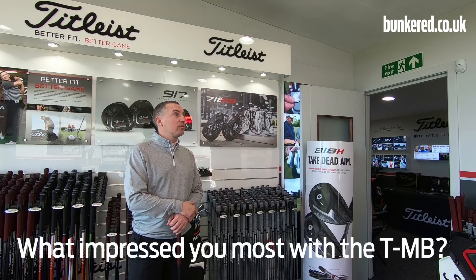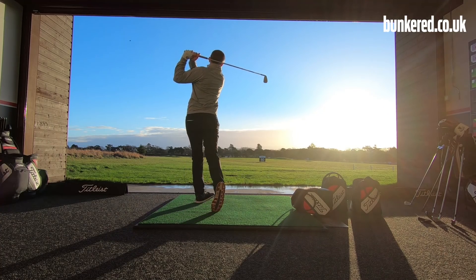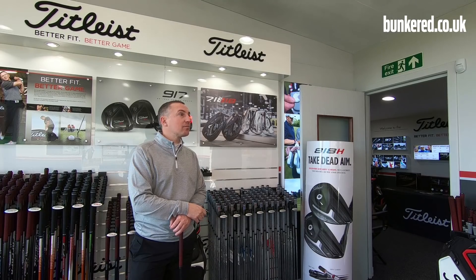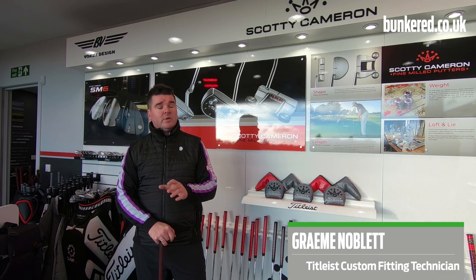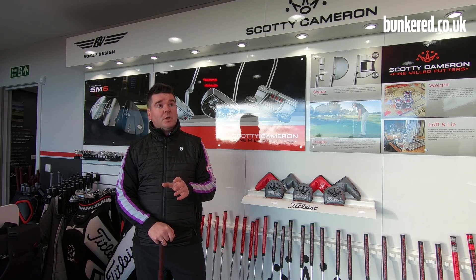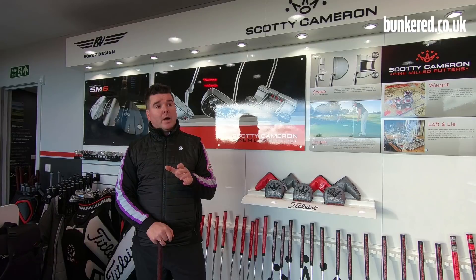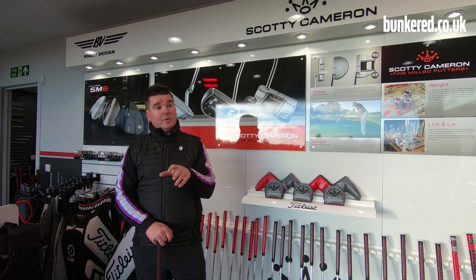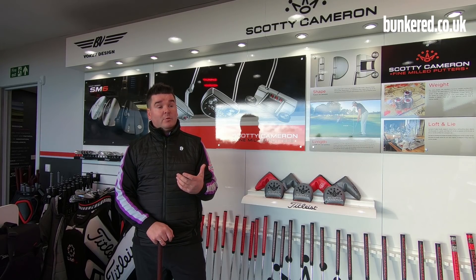I think the thing I noticed the most is the difference in flight — it was slightly higher than my old two iron. But I think it's the strike, the forgiveness of the strike. Steven has always been quite a strong long iron player, but his distance gapping hasn't quite been as good as it could be. With the TMB four iron he got a lot more height, more carry distance, and a steeper landing angle. Combined with a slightly stronger lofted hybrid, he's now able to get shots into greens and take on pins from distances he wouldn't have been able to before.